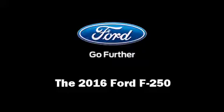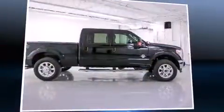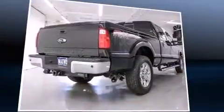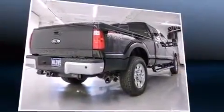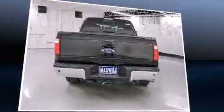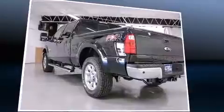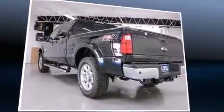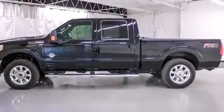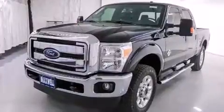Come test drive this 2016 Ford F-250. Under the hood you'll find an eight-cylinder engine with more than 400 horsepower, providing a smooth and predictable driving experience. Four-wheel drive allows you to go places you've only imagined. A turbocharger further enhances performance while also preserving fuel economy.